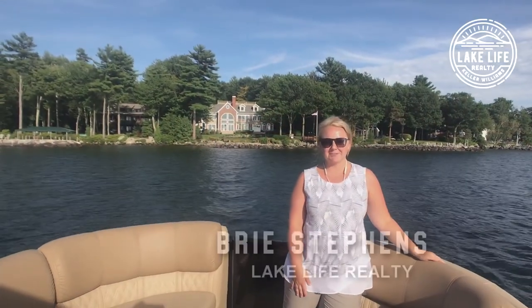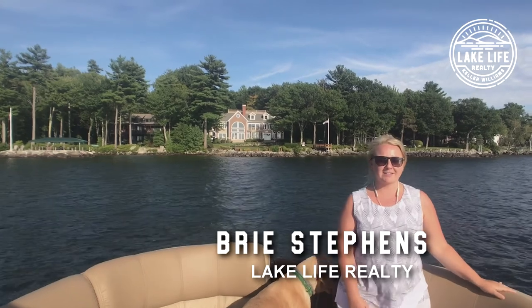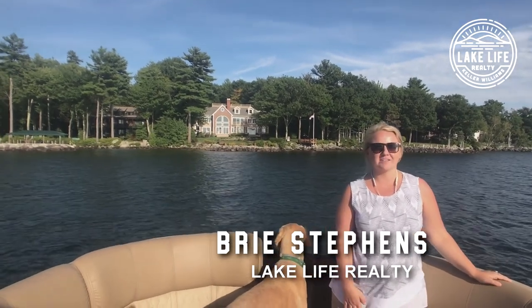Hi, Bree Stephens here with the Lake Life Realty Team. I am here out front of one of our listings, 48 Captains Walk, down on Long Island in Moultonboro.